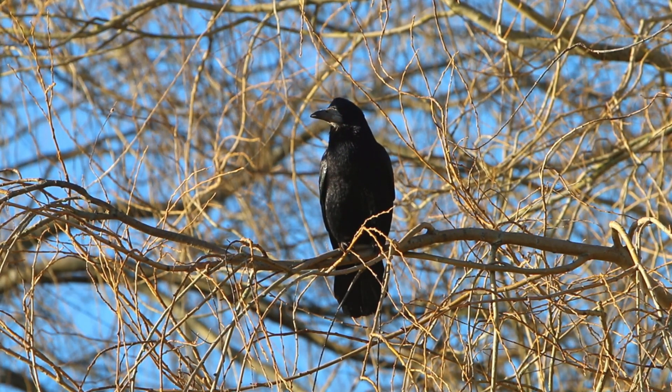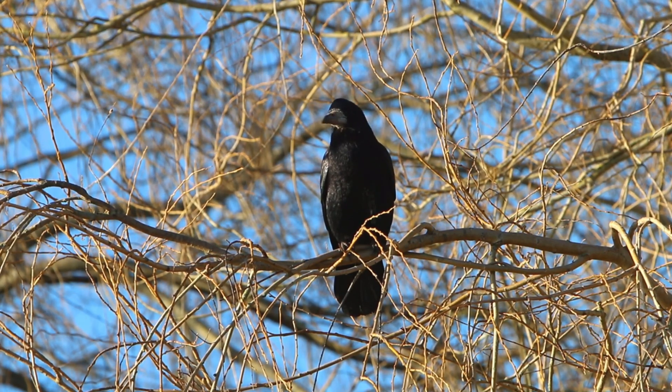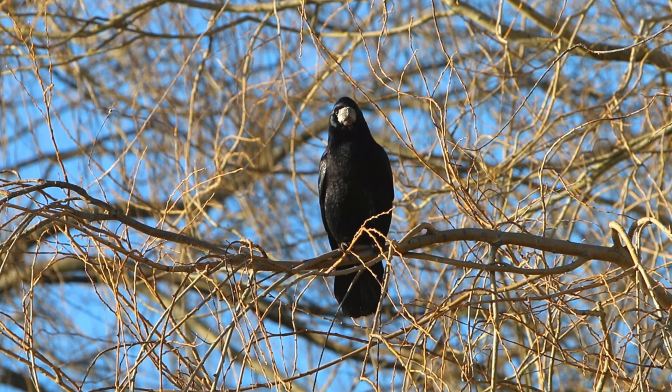The rook's call is reminiscent of the crow's, but is typically softer and hoarser. It's not uncommon to hear multiple rooks calling simultaneously.